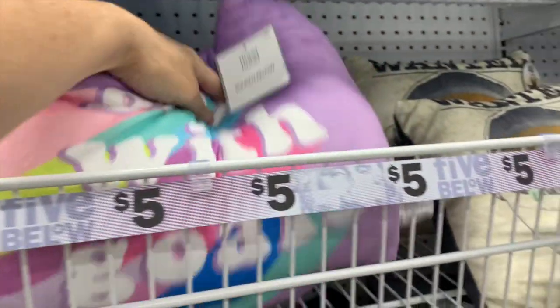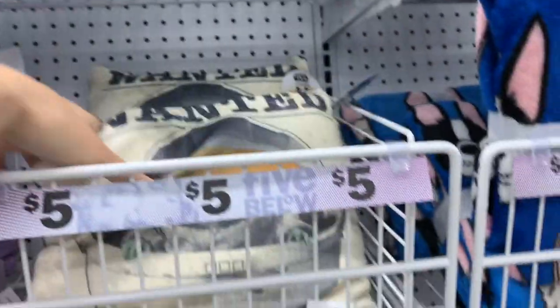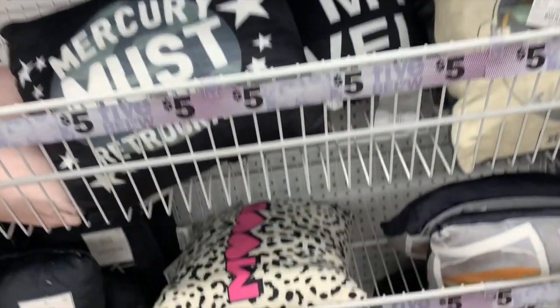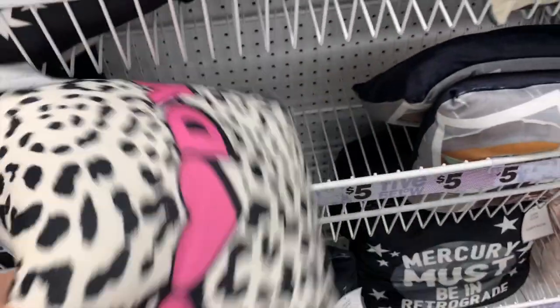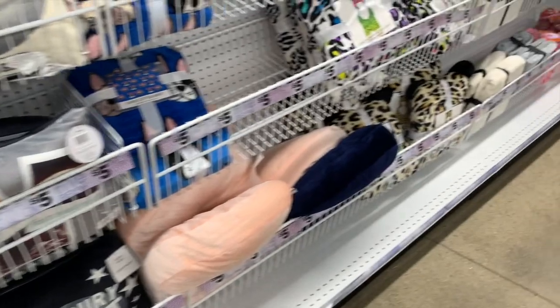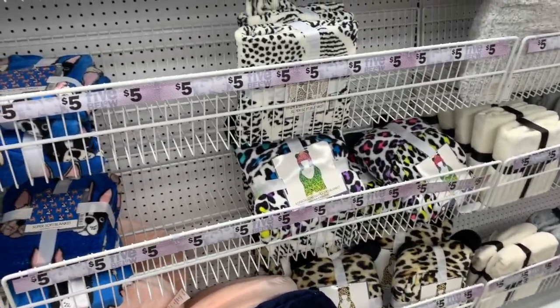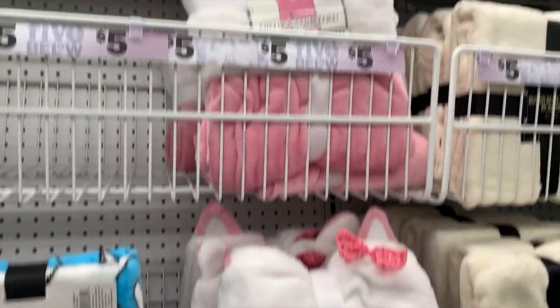This one is super cute and it totally matches the travel pillow — it is just so soft. 'Girls with Goals' is definitely new since I've been here last. 'Baby Yoda' is definitely new again, and this one says 'Mood.' 'Mercury Must Be in Retrograde' — that is also new. This one looks new too, and they have the hooded blankets as well.